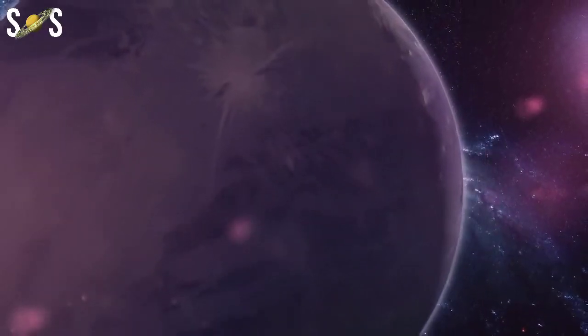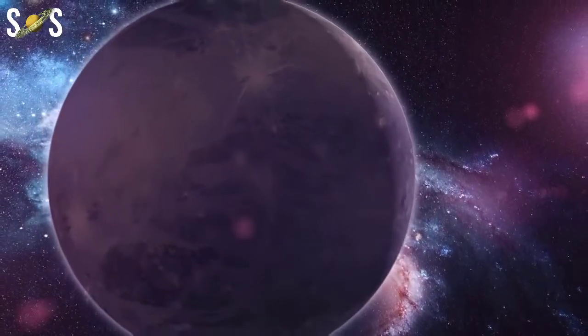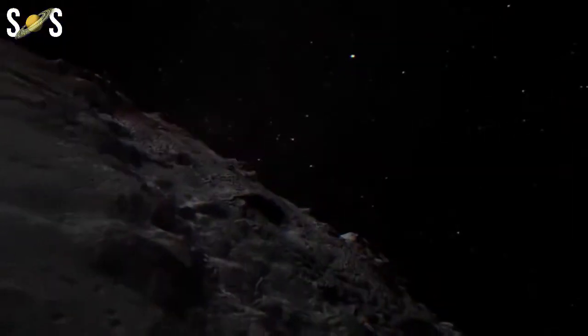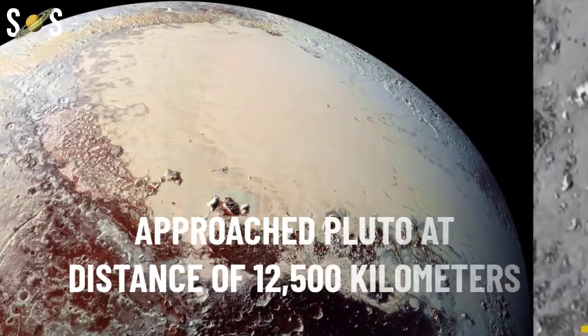After it flies past Pluto, it may continue on to an encounter with a Kuiper Belt object. New Horizons is the first in the series of NASA's New Frontiers missions.